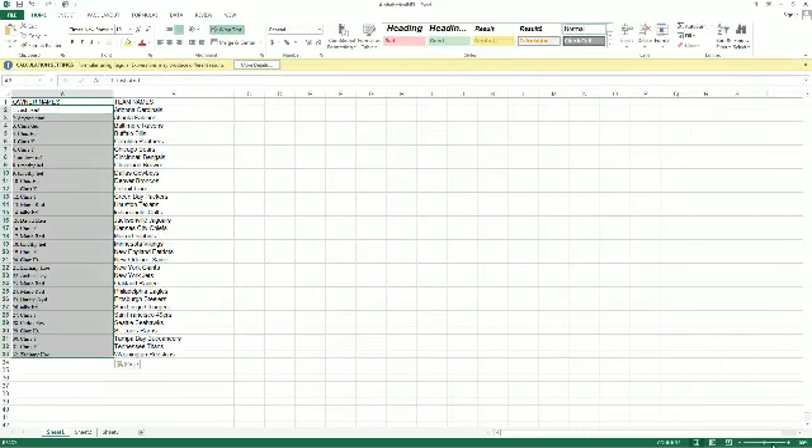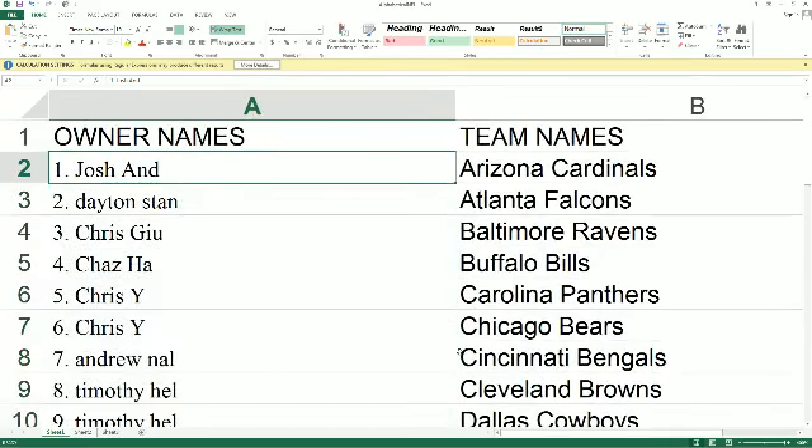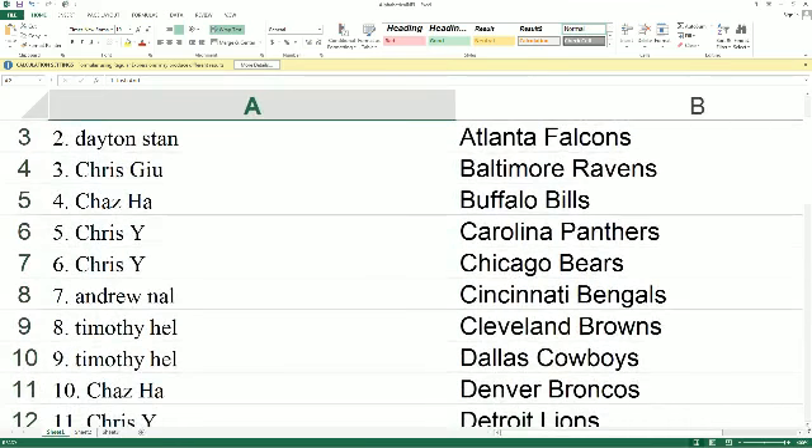We're going to make this real big so you can see it. Josh A, you got the Cardinals. Dayton, Falcons. Chris G, Ravens. Chaz H, you got the Bills. Chris Y, Panthers, Bears. Andrew N, you got the Bengals. Timothy H, Browns, Cowboys.